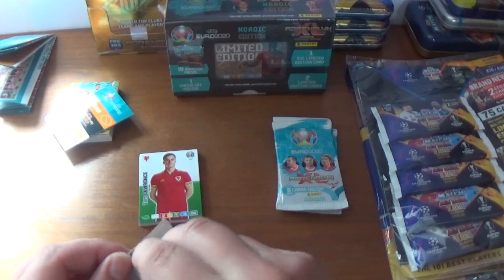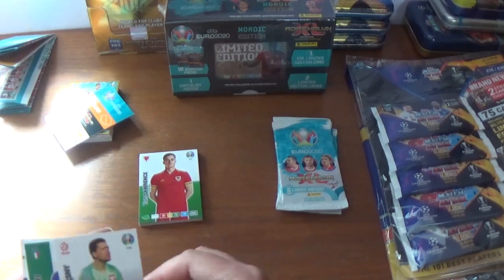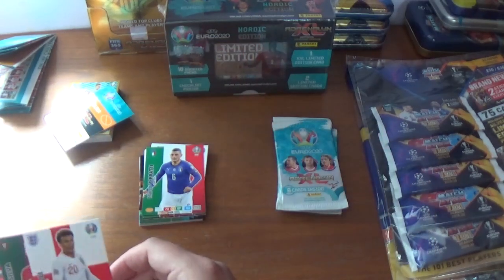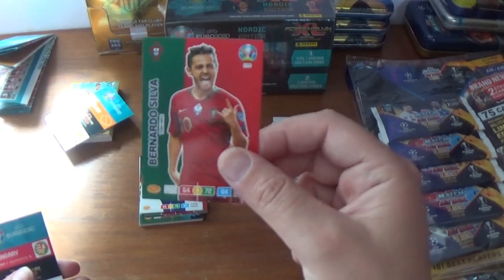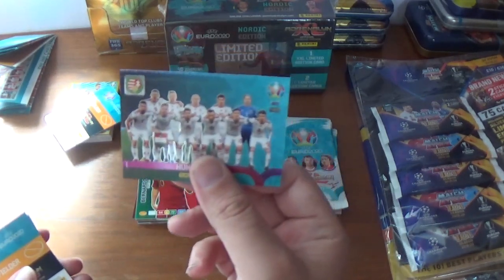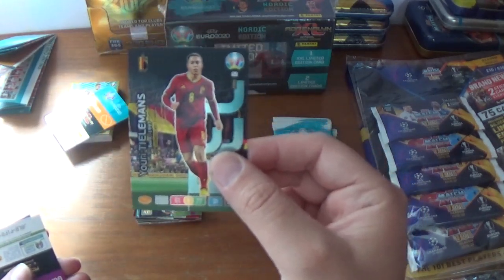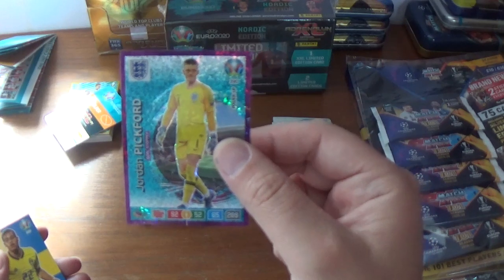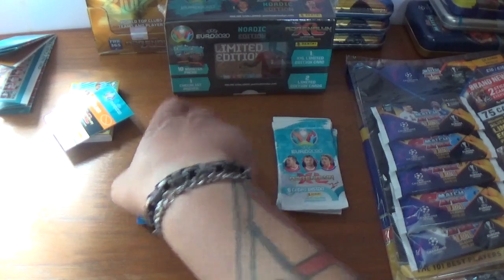Packet number three. We start with Wojciech Szczęsny of Juventus and Poland, Marco Verratti of PSG and Italy — we saw him earlier — Dele Alli of Tottenham and England, and Manchester City's Portuguese midfielder Bernardo Silva complete the base. The inserts are the Hungary playoff team, a wonderkid Youri Tielemans born in 1997 for Belgium, a power-up Jordan Pickford goal stopper card for England, and another base Robin Quaison of Sweden.